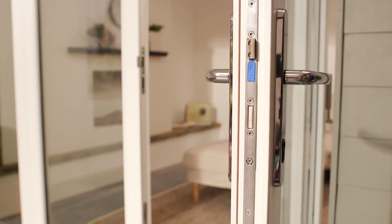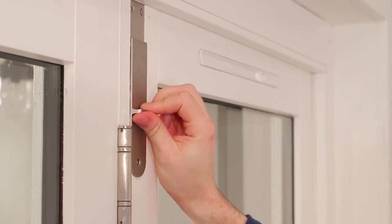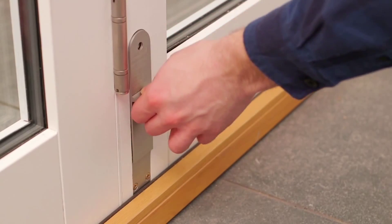Beautifully finished using high quality hardware, this range also has a multi-point locking system, plus shoot bolts at the top and drop bolts at the bottom for added security.